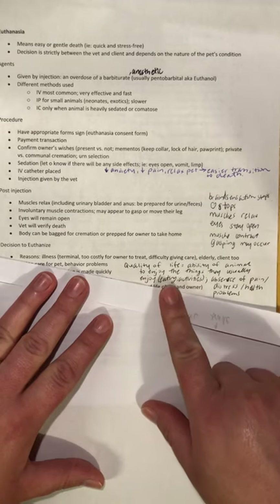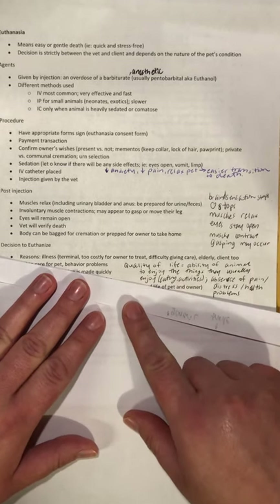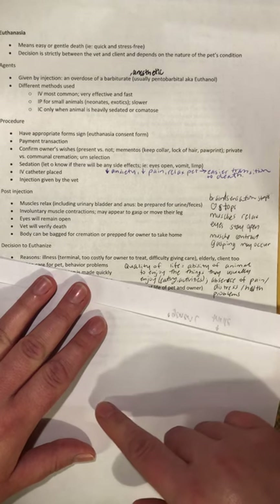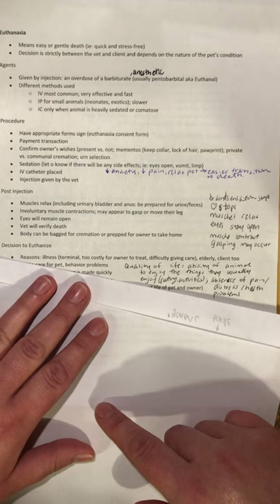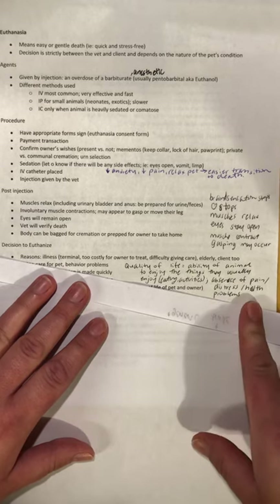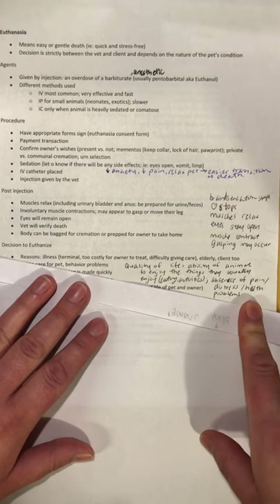Usually what we're talking about when considering whether or not to euthanize is the quality of life. The definition of quality of life is the ability of an animal to enjoy the things they usually enjoy — things like eating, activities, even things like barking at the mailman. If they're suddenly not doing those things, that's something to consider. They should be able to enjoy these things with an absence of pain, distress, or health problems.